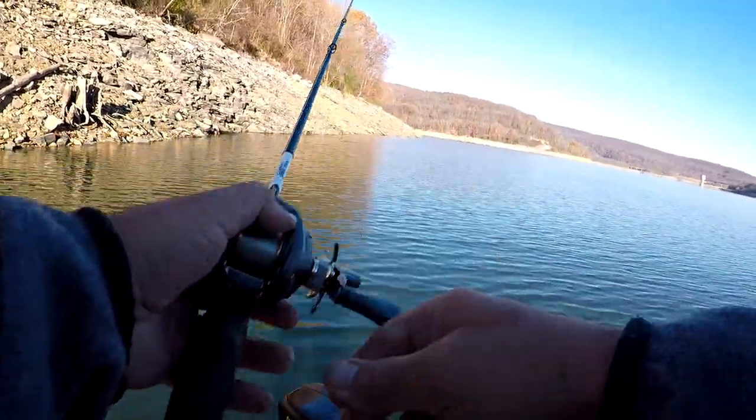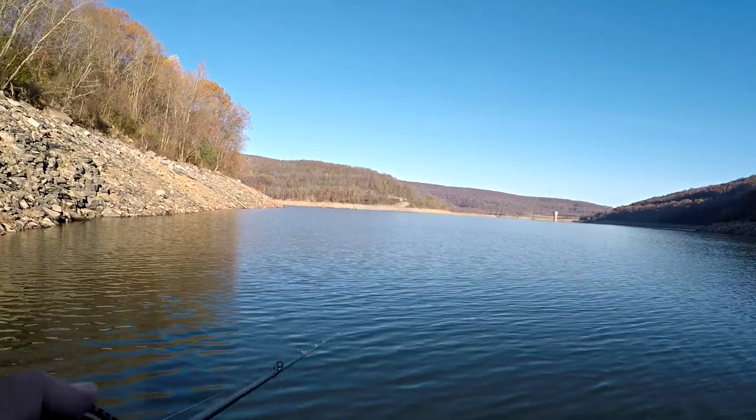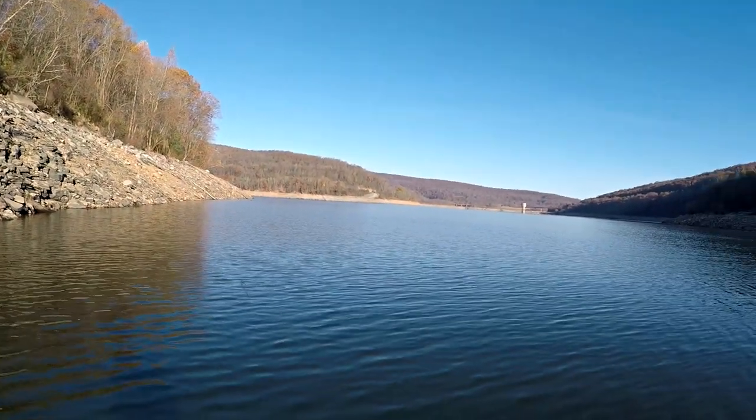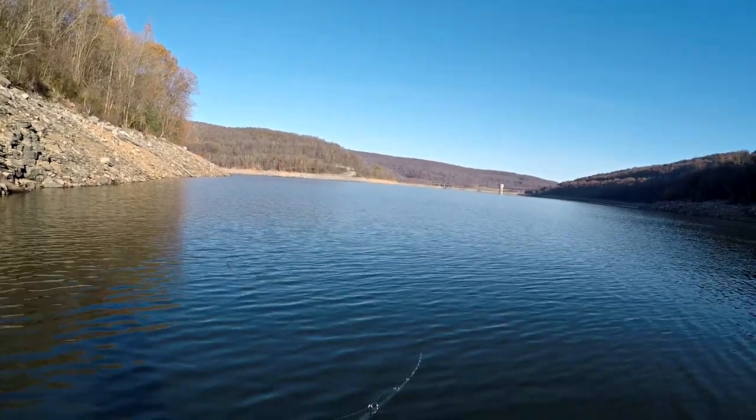Never, ever fished this stretch of this lake in my life, so this is a brand new spot. But the sun's beating down on it, and that sun's warming this side first, so that's what I thought I'd try. The wind's gonna blow me perfectly down the bank. Game's on.